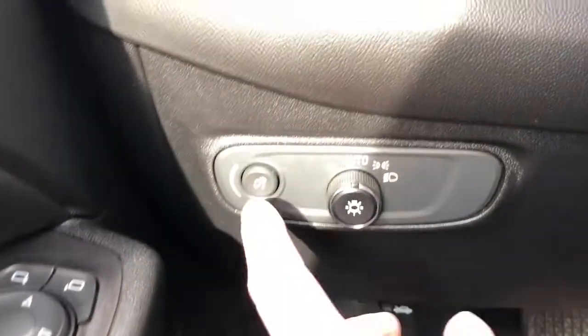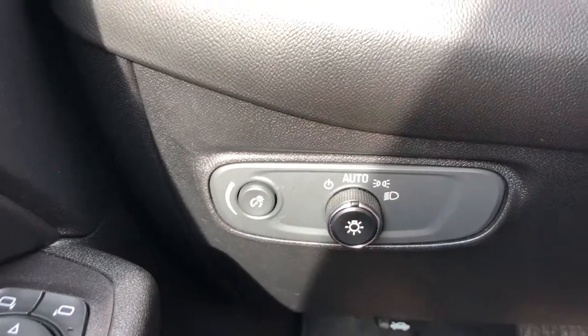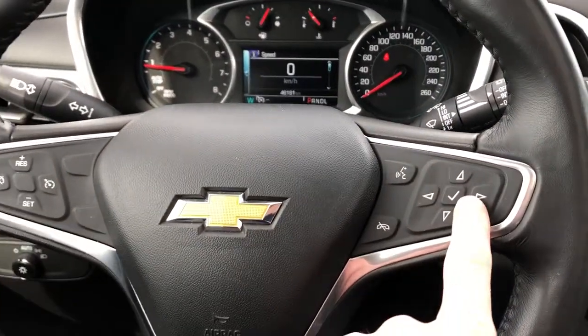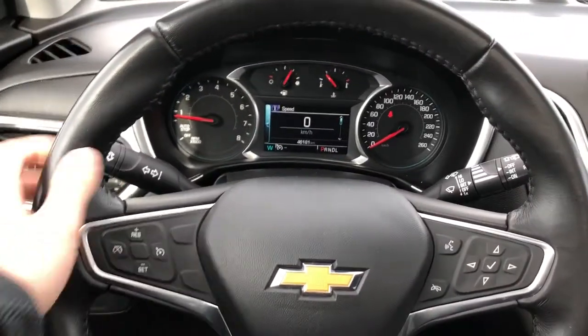On the side of the seat we have our power seat adjustment with lumbar support. Off to the left of the steering wheel we have our interior dimmer switch and our daytime running lights, gauge cluster with digital odometer. Controls for that are found on the right side of the steering wheel. Left side we have our cruise control, and the wheel is wrapped in black leather with grips.